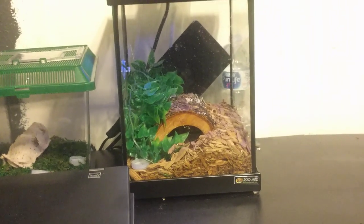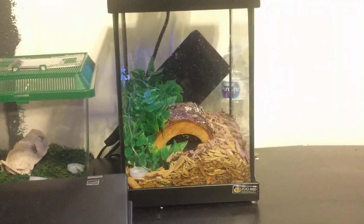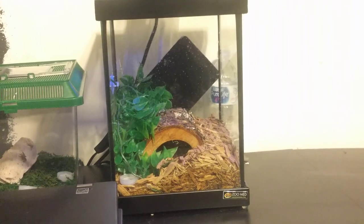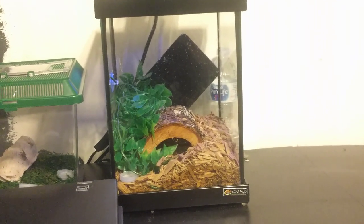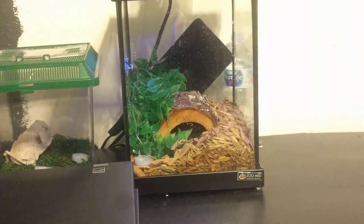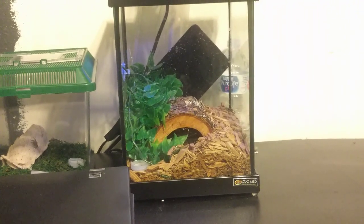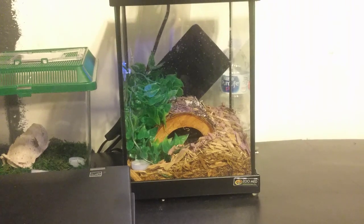The tank I have here I picked up from PetSmart — it would be about a $25 tank at the time I purchased it. It came with a log, mulch, and a fake plant inside. You're going to need a tank — hopefully a little bigger than this. This is, I believe, a two-gallon tank. It fits nicely on my desk as a little display piece.